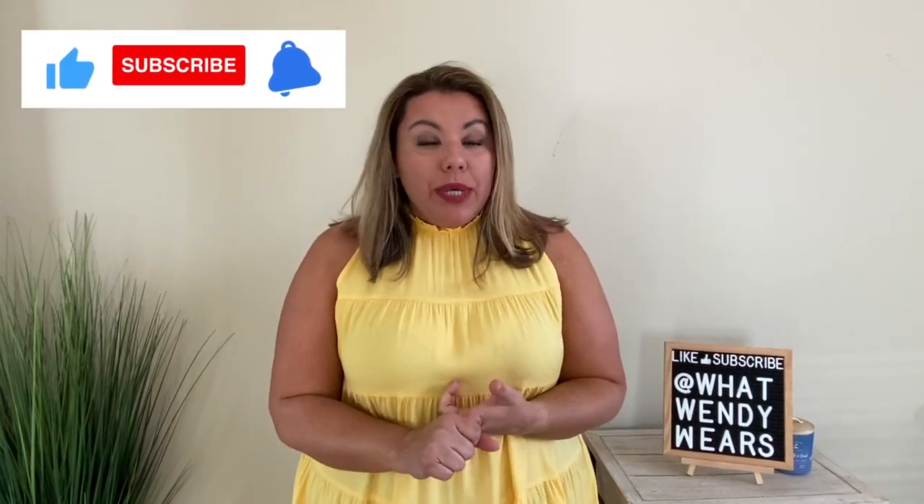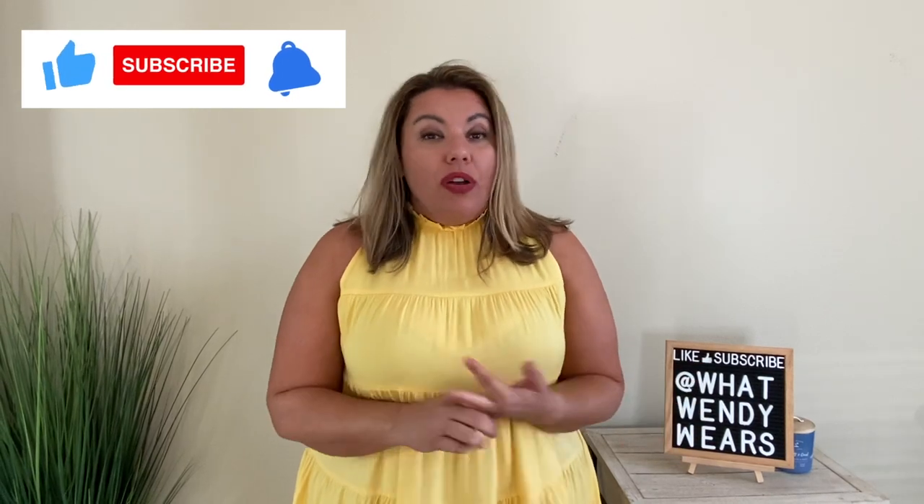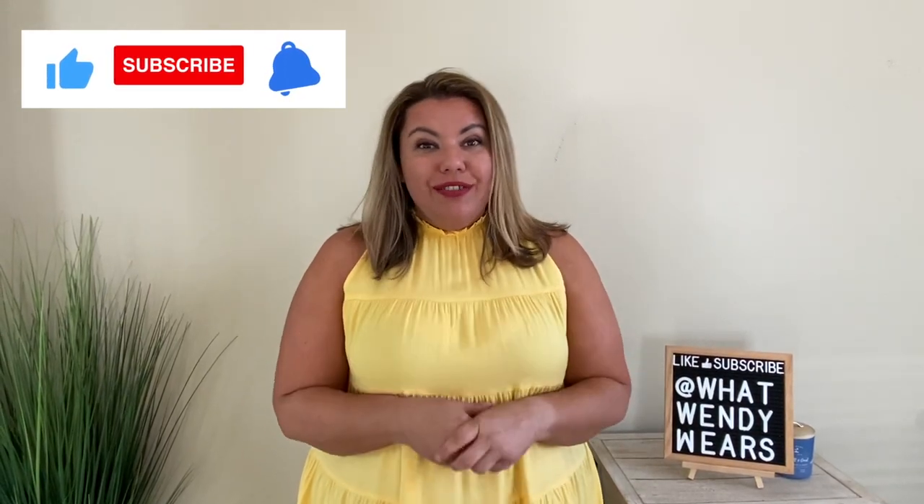Welcome to What Wendy Wears. My name is Wendy and I'm super excited today because we have an Amazon haul. I've purchased five different outfits and I'm super excited because they are great for summer outings, dates, and also work. So stay tuned and we're going to get an opportunity to see all five outfits.